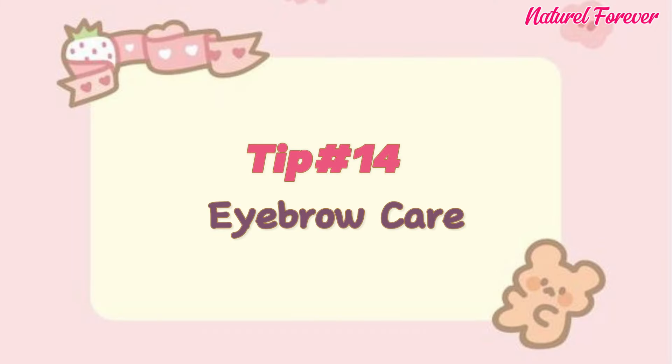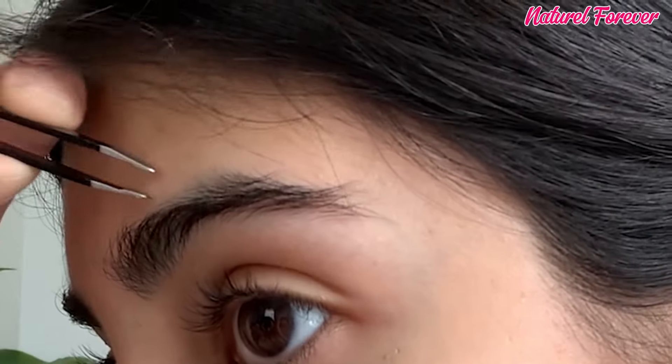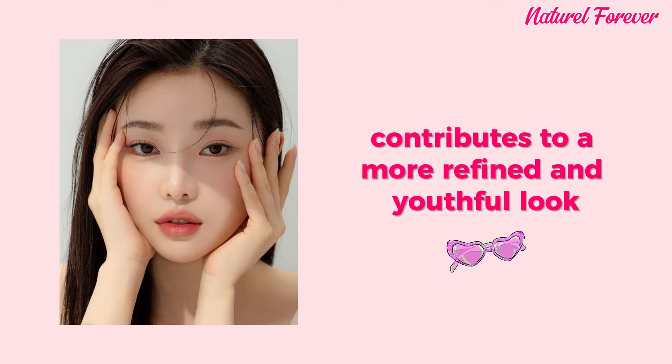Tip 14: eyebrow care. Eyebrows play a pivotal role in framing the face, and maintaining a natural yet polished look is essential. I recommend plucking only at the brow's end, creating a lifted and less tired appearance. Use a spoolie or toothbrush to gently brush eyebrows upward, enhancing their shape and neatness. This simple technique contributes to a more refined and youthful look.